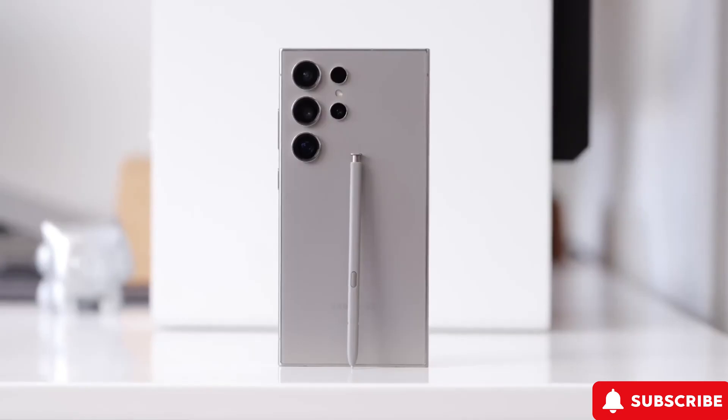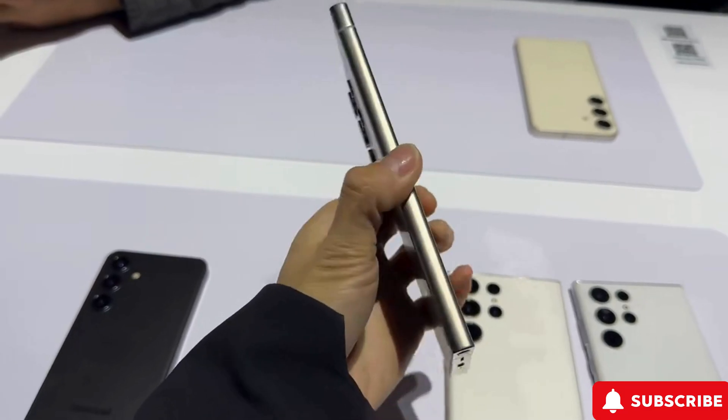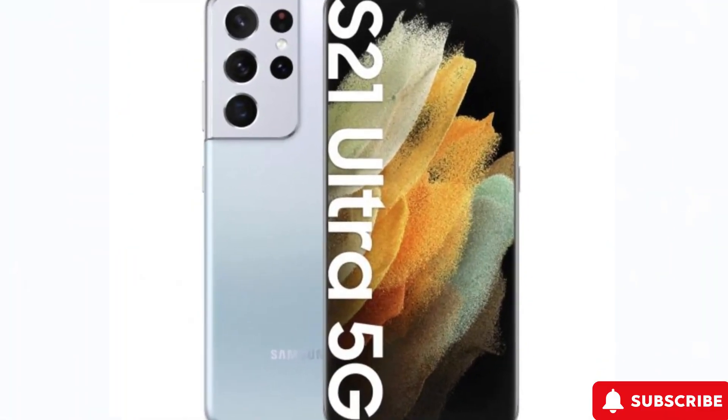Now don't get me wrong, the S24 Ultra's design is still eye-catching, but let's be real, it's been pretty much the same since 2021's Galaxy S21 Ultra. Time for a makeover, don't you think?